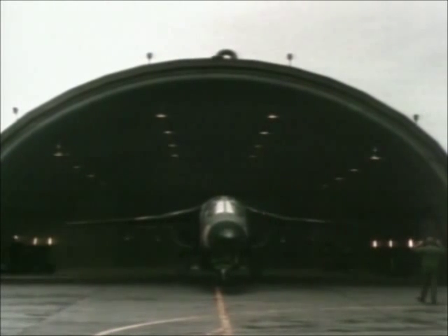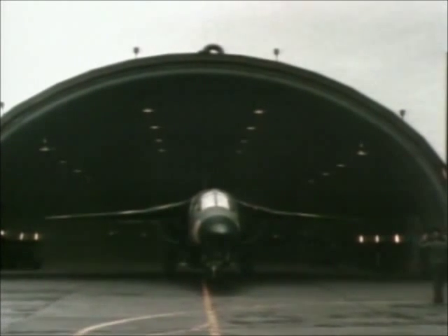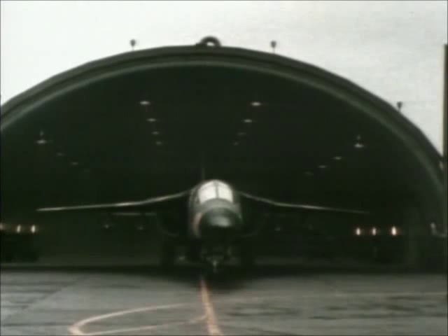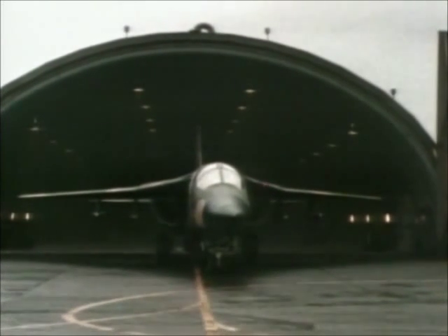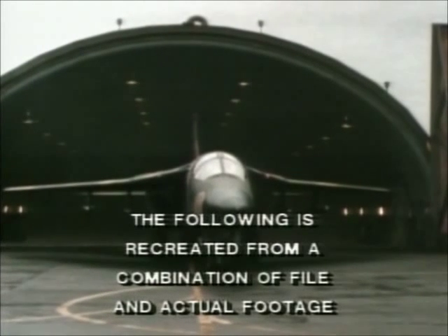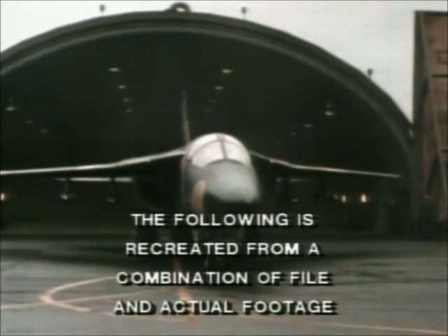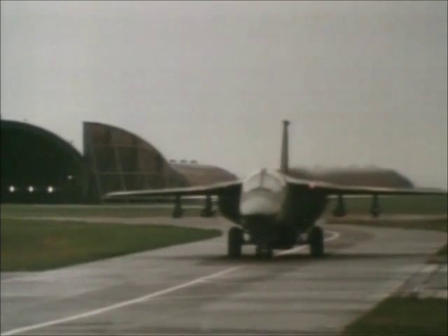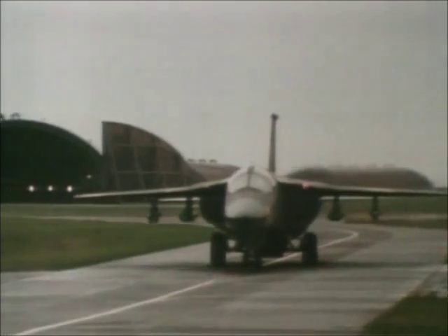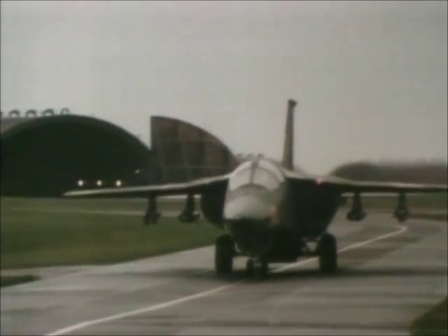April 14, 1986. F-111s of the 48th Tactical Fighter Wing leave RAF Lakenheath as part of the American strike mission against Libya. In response to a wave of Libyan-sponsored terrorist acts, the United States will strike five targets. Colonel Paul Fazakerly, a member of the 48th Fighter Wing, explains.